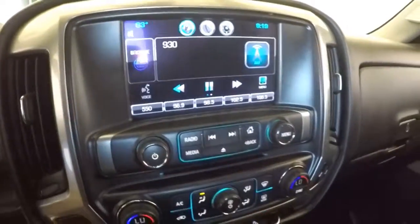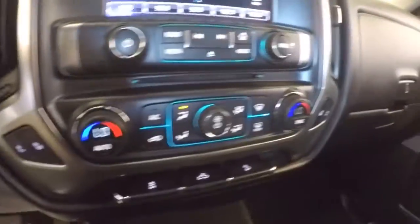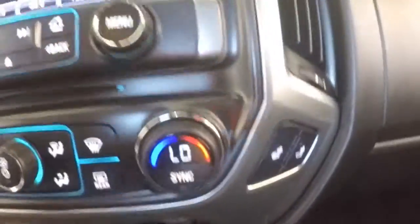Radio is working — AM, FM, XM satellite available with a subscription. OnStar available with a subscription. Dual zone heat control, heated seats for both driver and passenger.